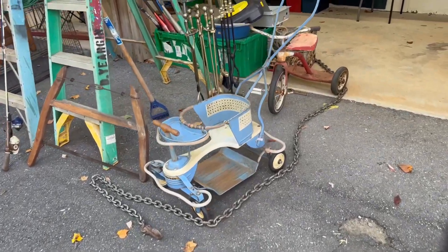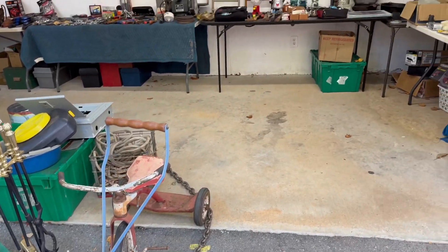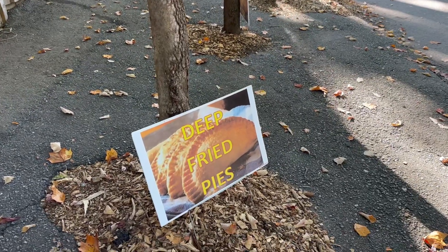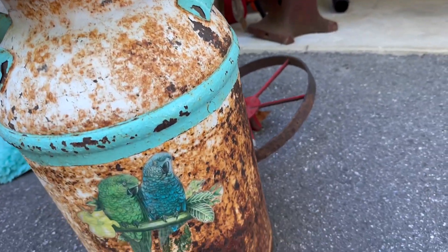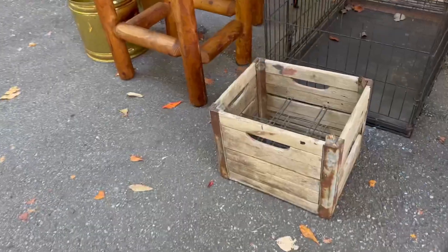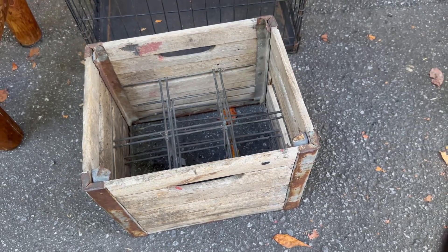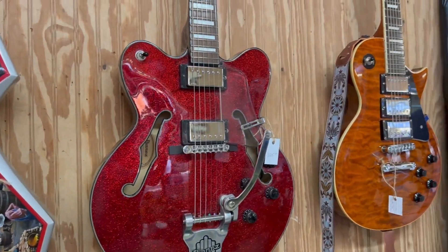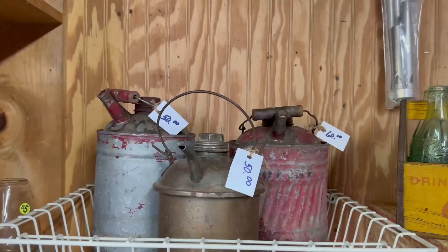We came here today to start looking for some small items for our house in Italy, but who knows what we'll find. We did get three items that you'll see here in the video and a bonus item that you didn't see that we'll show at the end. I did like these birds painted on this a lot — really nice.